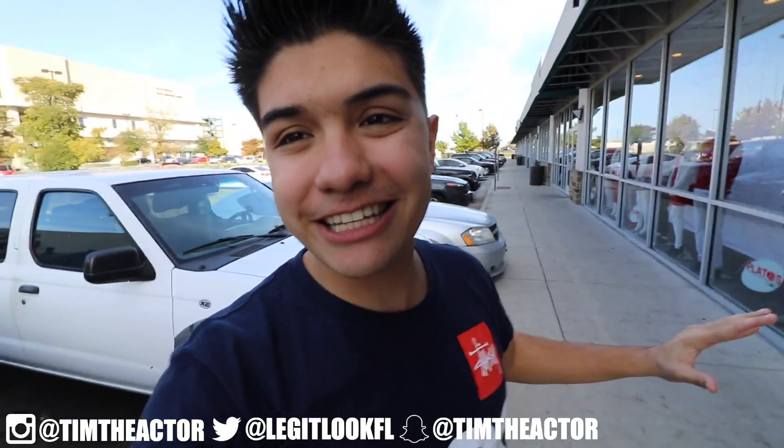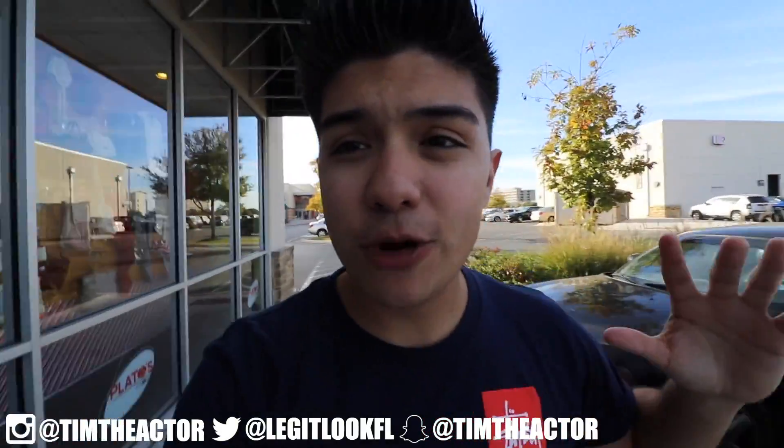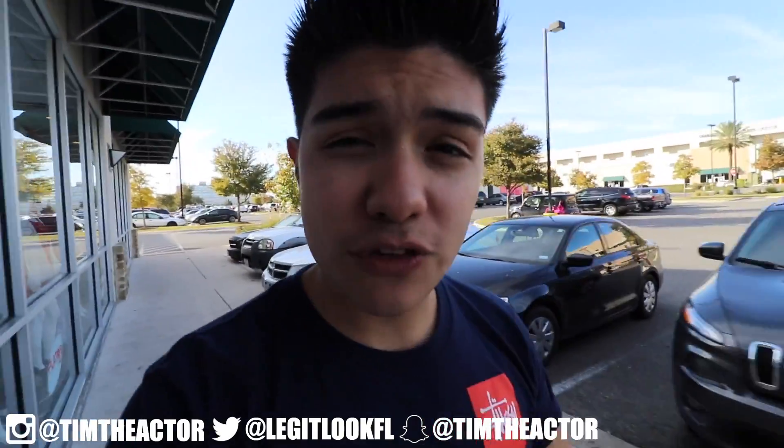What is going on guys, welcome back to Legit Looks for Life, my name is Tim. Today we're here at Plato's Closet — you guys already know what time it is. It is time for another trip to Plato's Closet. Let's go inside and see if they got any steals and deals on the heat today. Let's go search for the heat!